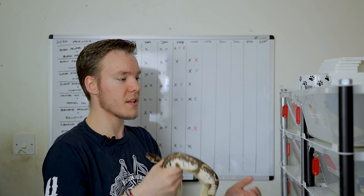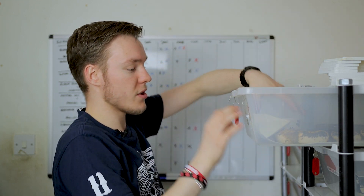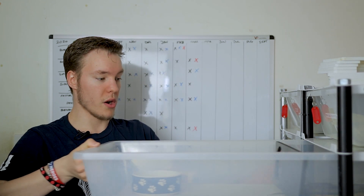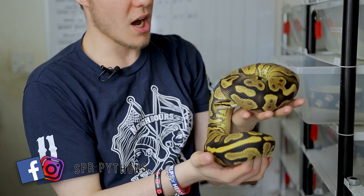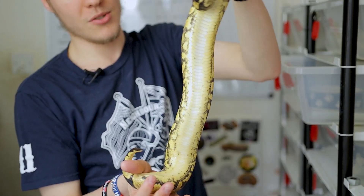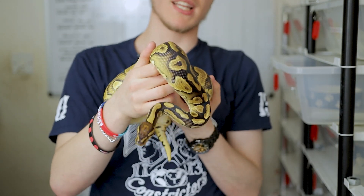The next one is the Yellow Belly Het Pied from Martin Ender, who is one of my favourite animals in this collection — it just screams quality, which is no surprise if anyone knows Martin Ender's animals. That's one of the reasons he's one of the guys I look up to in Europe. This girl is an absolutely incredible animal — rich in yellows, rich in colour, got a nice head stamp going on, and obviously that belly — literally, where does the Yellow Belly come from? You're looking at it.